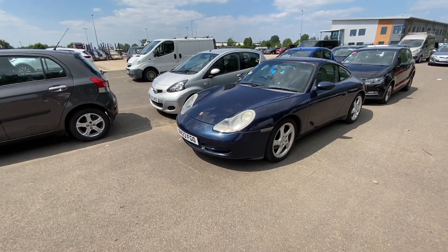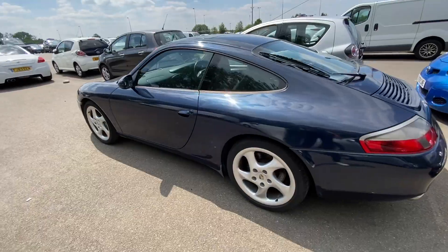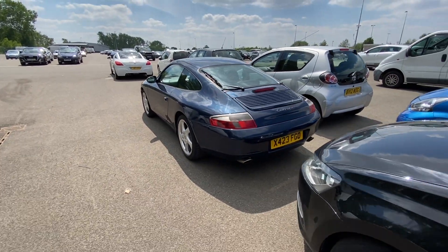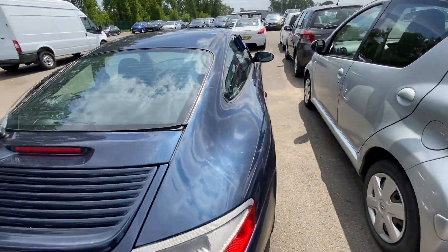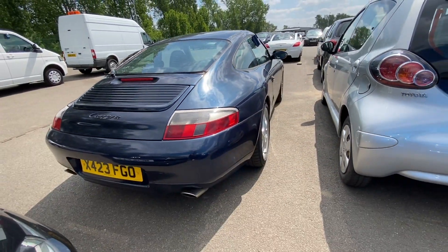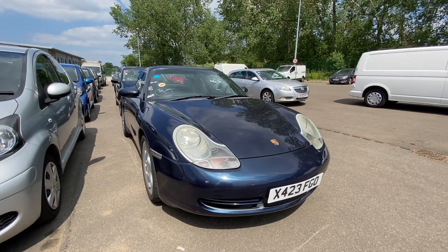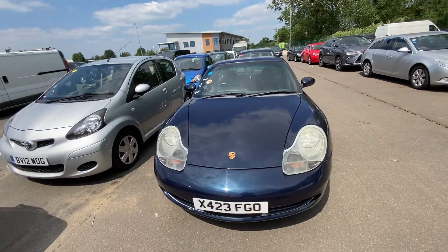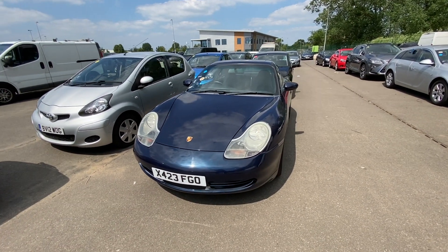Here it is — the 996 911 Carrera. First impressions: it's not as bad as I thought. It definitely needs a proper detail and parts of the paint are quite flat, but it's in better nick than I expected. It's a 21-year-old car — it's not going to be in perfect condition. It's probably the cheapest 911 in the country at the price I paid for it.